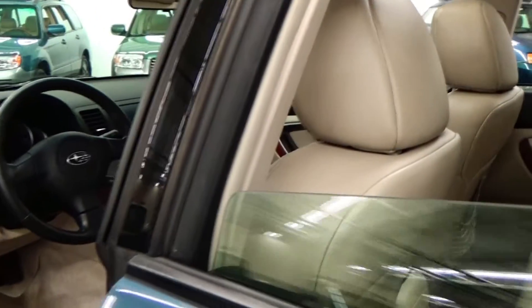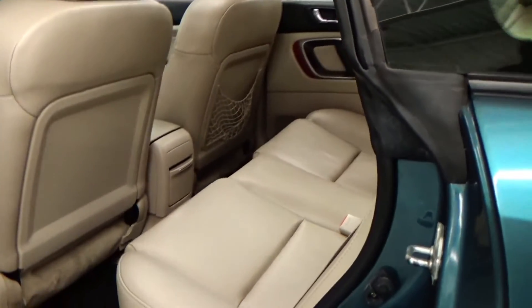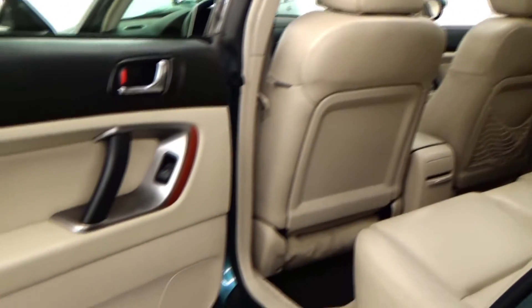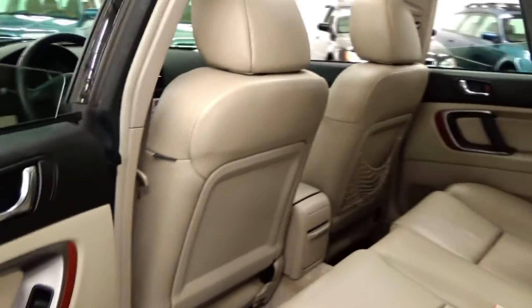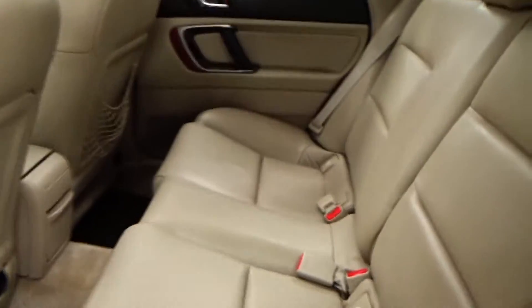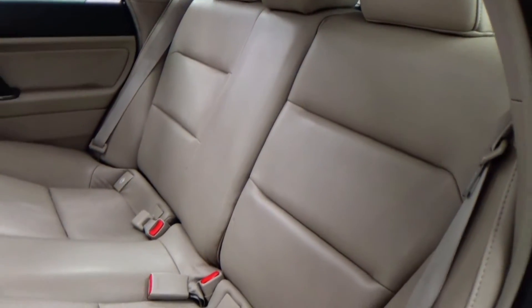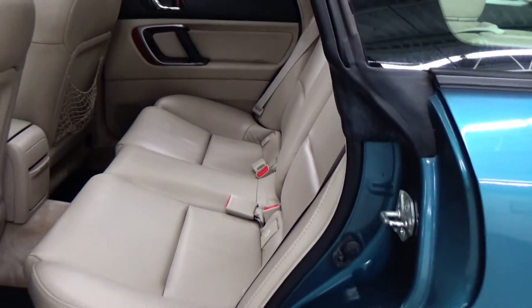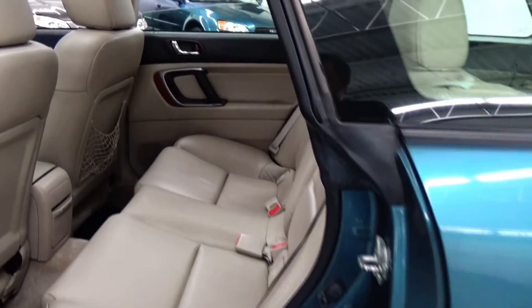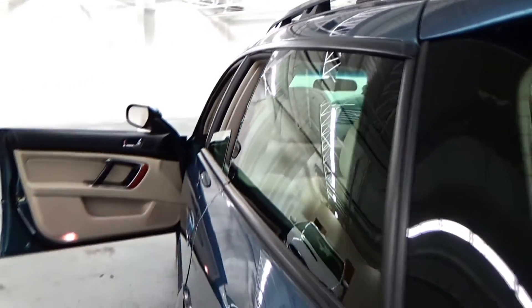Moving to the back seat — just as beautiful as the rest of the car. Absolutely gorgeous condition, very clean. Does not look to have had a pet in this car. Subarus are very pet-friendly vehicles, but this vehicle does not look like it's ever had a pet in it. Just phenomenal condition. We really like to think that we buy the top 5% of used Subarus, and used vehicles for that matter, in the marketplace.